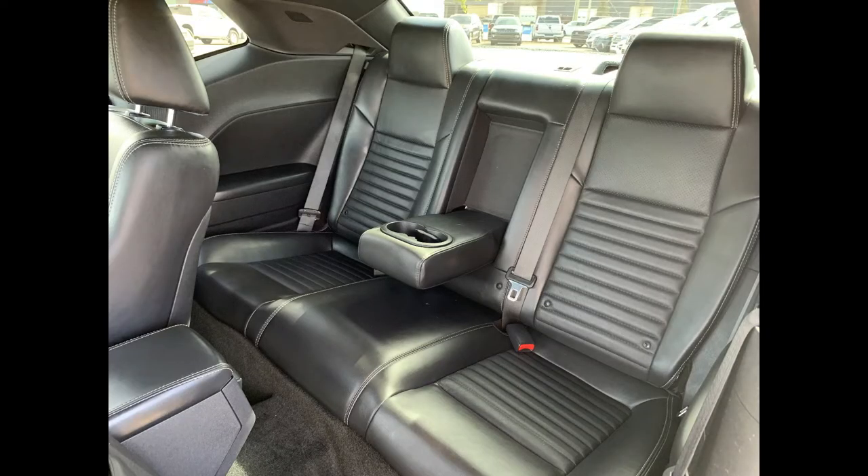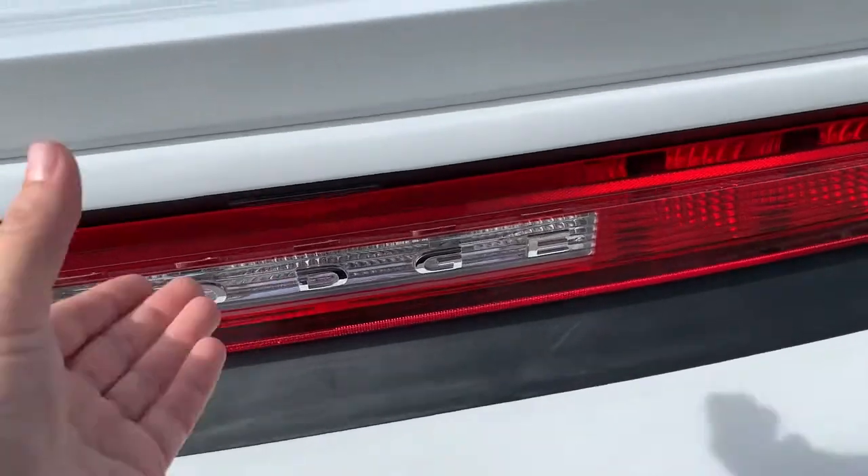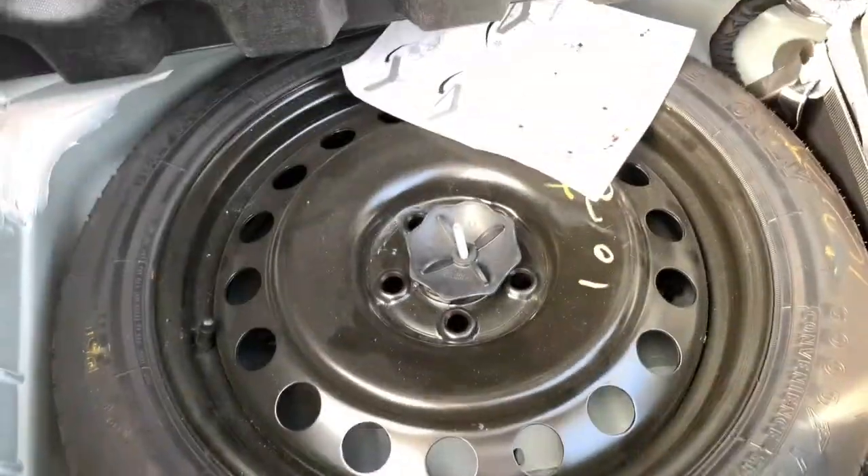As we head into the back, you have three seats back here, an armrest with two cup holders. Then as we head into the trunk area, it is very spacious and those seats do fold down if you need that extra option. Underneath here you have a spare tire and your battery compartment.